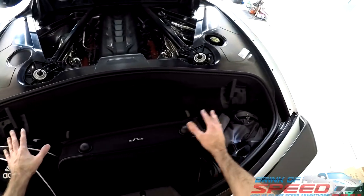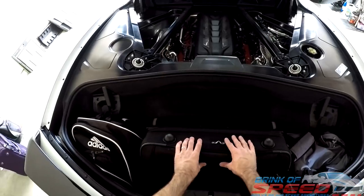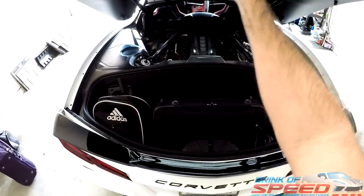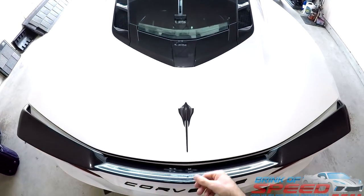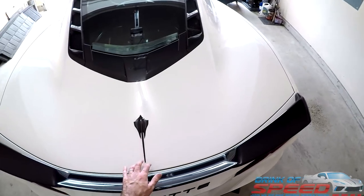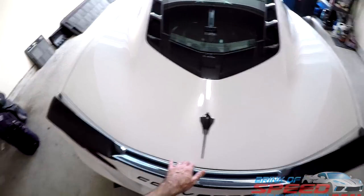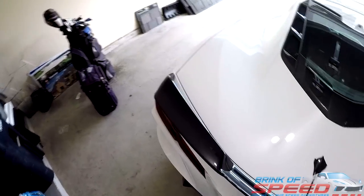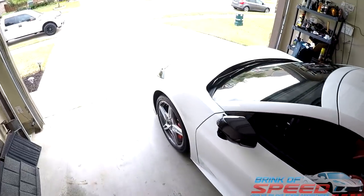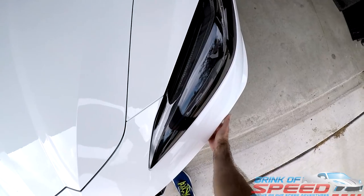So we have three pretty good-sized bags — clothes, clothes, clothes — all in the trunk. Let's see how it shuts. It's a little bit of a tight squeeze, but as you can see it does close and seals up. It should be good to go.